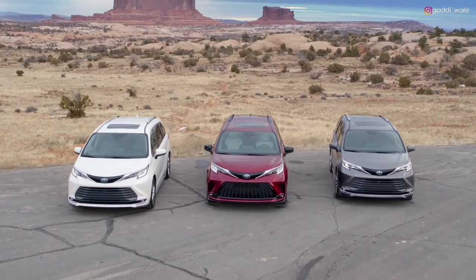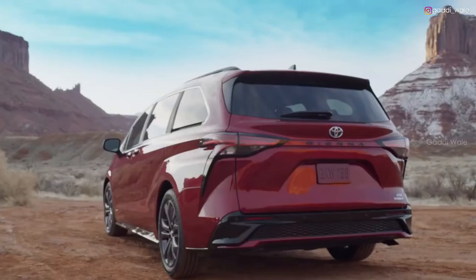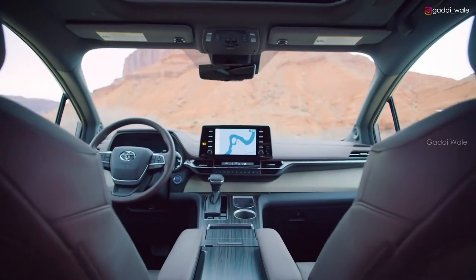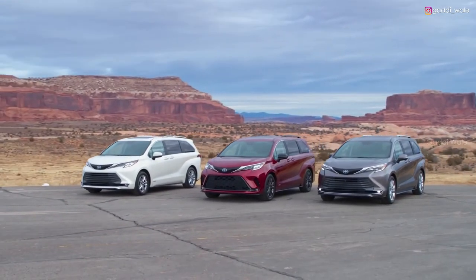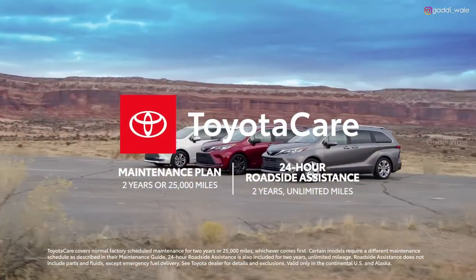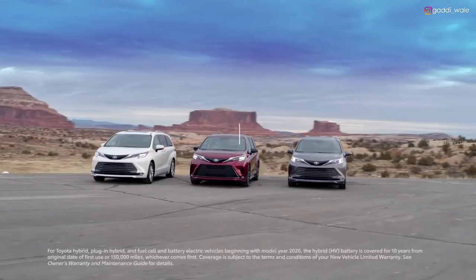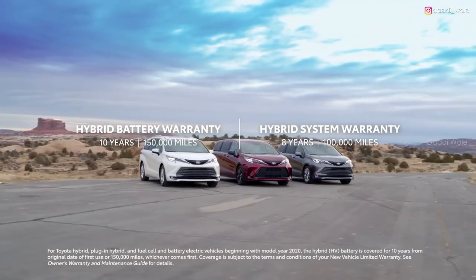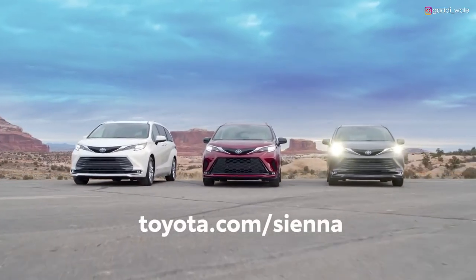All in all, the new Sienna is uncompromising with its vast amounts of style, space, economy, and versatility. With its all-hybrid powertrain and advanced tech features, it's clear that Sienna is reshaping the van segment for a whole new generation. And its great value story is taken even further, with ownership perks like the ToyotaCare No-Cost Maintenance Plan with Roadside Assistance, and the new Toyota Hybrid Battery Warranty, which lasts for 10 years or 150,000 miles, whichever comes first. Head over to Toyota.com to learn more.